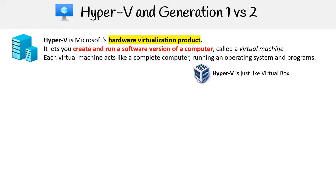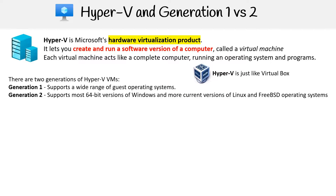In many ways, Hyper-V mirrors the functionalities of VirtualBox. There are two generations of Hyper-V VMs. Generation 1 supports a wide range of guest operating systems, while Generation 2 primarily supports 64-bit versions of Windows alongside more recent versions of Linux and FreeBSD operating systems.